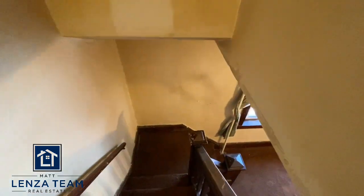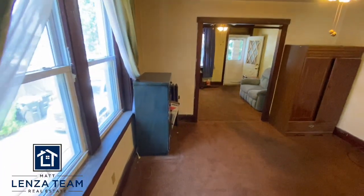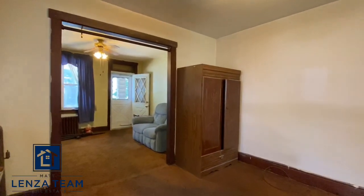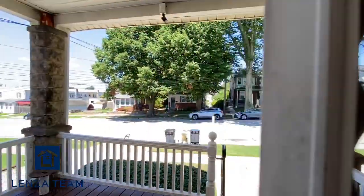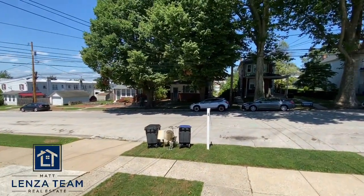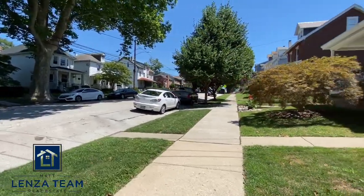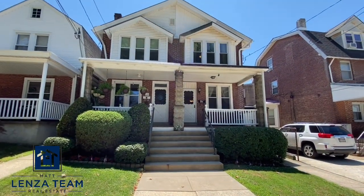That is the rundown, and this listing will be coming very very soon — literally as soon as I have some computer time. As always, any questions reach out to matt@lensateam.com. Let me situate you out front so you can get another glimpse of the front of the house and more of the street. Any questions, just let me know.